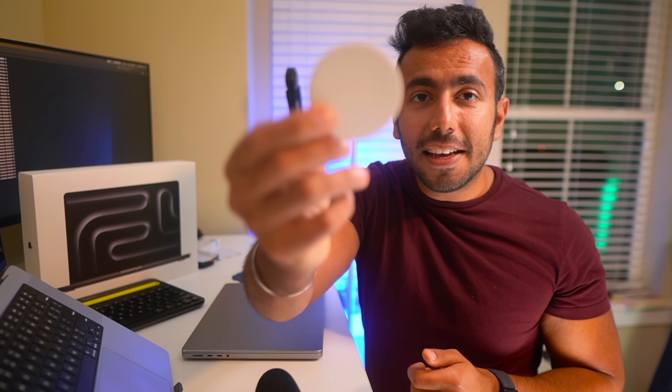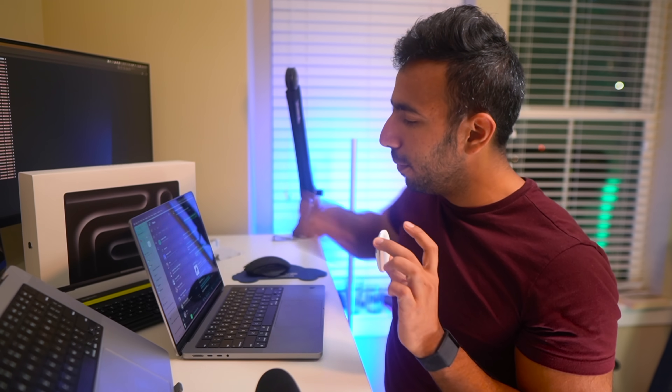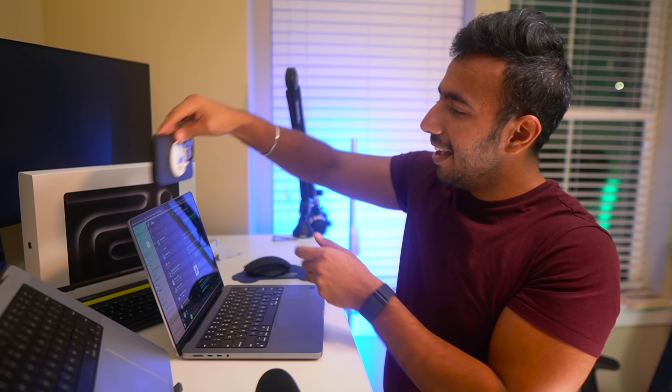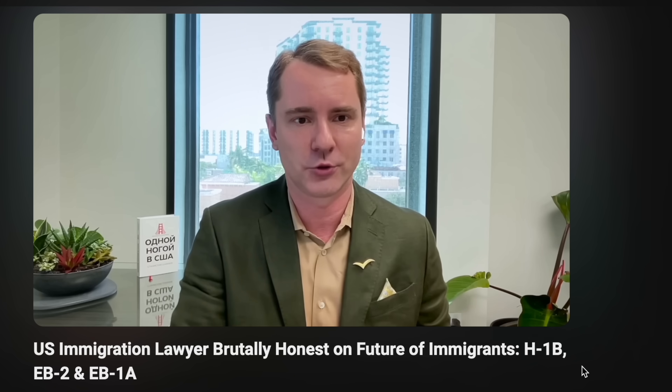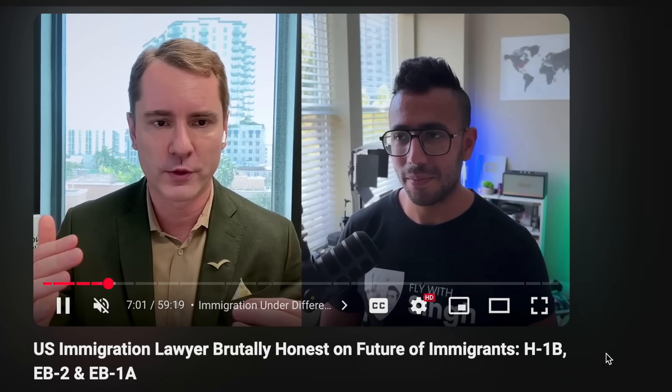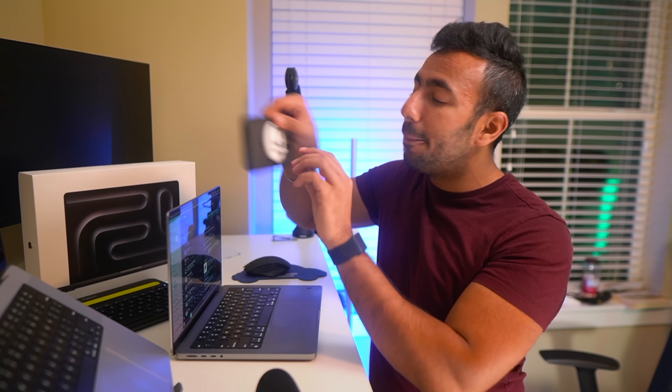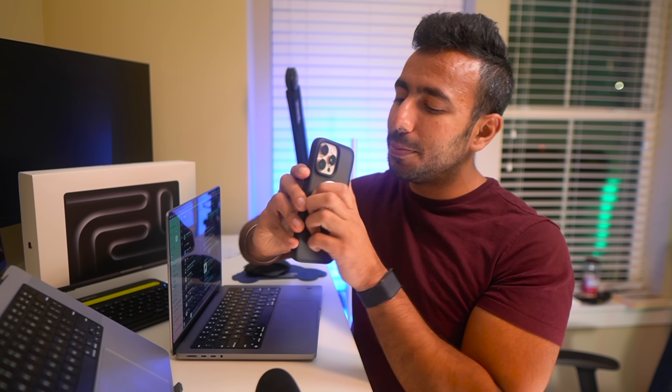But I won't be appreciating the webcam much because I always use my iPhone as a webcam. I always carry a Belkin adapter in my backpack — it clips onto the MagSafe and turns my iPhone's back camera into a webcam. I've made so many reels and recorded podcasts with just this setup on a tripod. It is one of the best accessories I've bought; I'll have a link in the description.